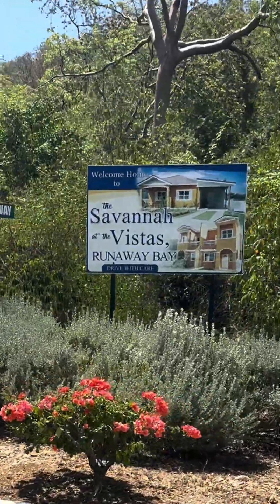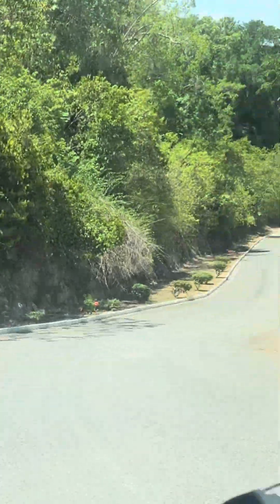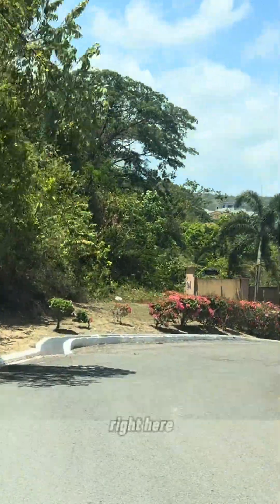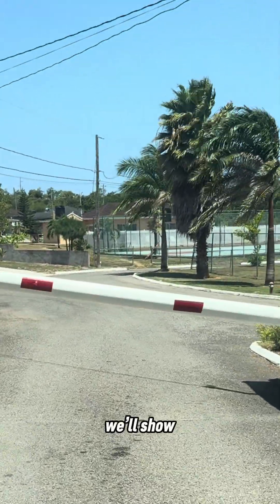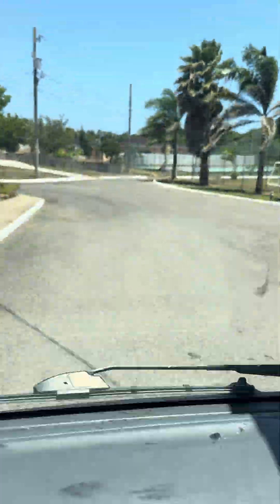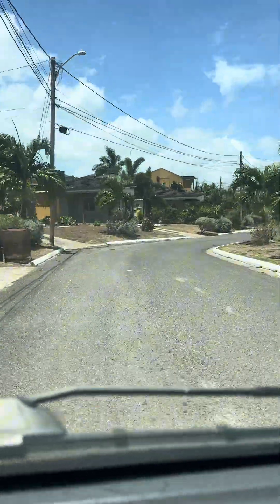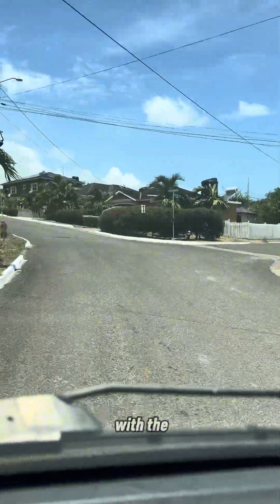Welcome to Savannah Vistas, Runaway Bay, Saint Ann — a place where natural beauty meets innovation. Today we're embarking on a journey towards a brighter, cleaner future right here in our vibrant community. In this video, we'll show you how our latest solar installation is transforming the way we harness energy, from cutting-edge technology to community-driven sustainability. Join us as we power forward with the sun.